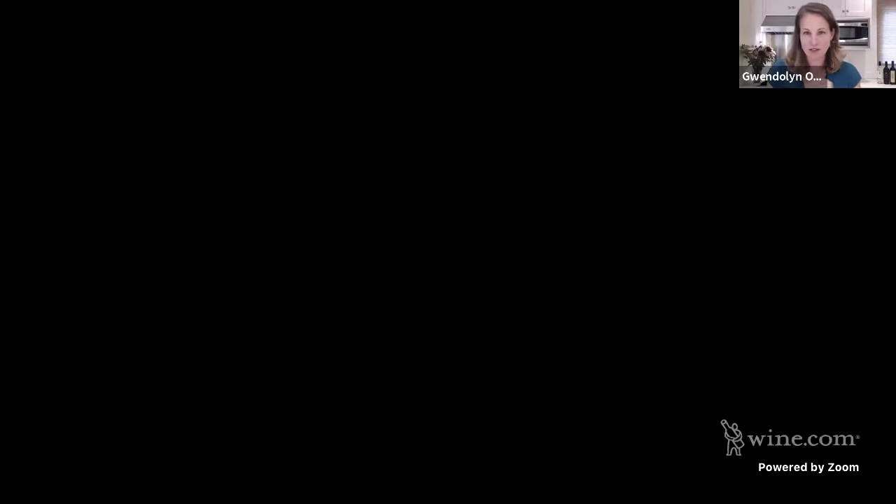We're going to move on to the Cabernet from Casa La Postol. La Postol was its own kind of pioneer in Chile, being one of the first French families to come and invest in the country and bring over some of the French techniques. What about Chile inspired your parents, Charles? They fell in love with it, but what drew them there to make a vineyard their own?